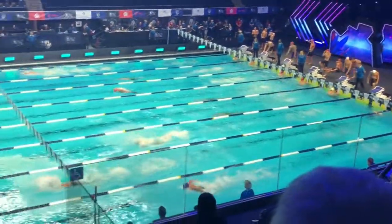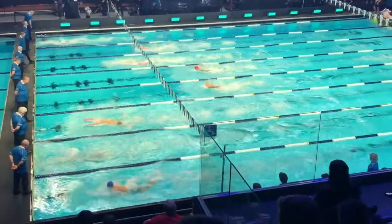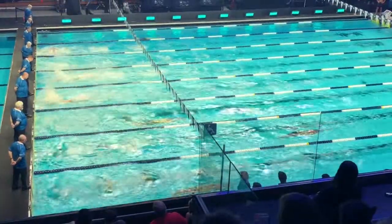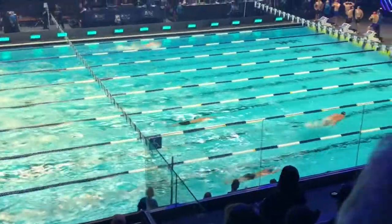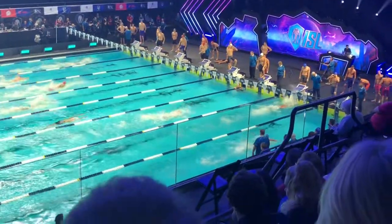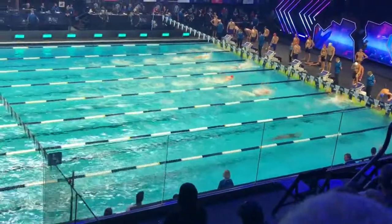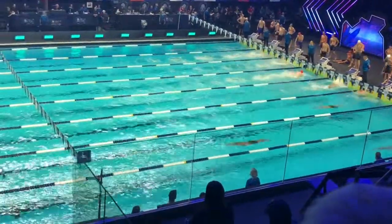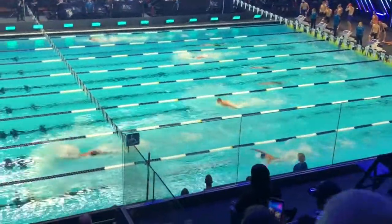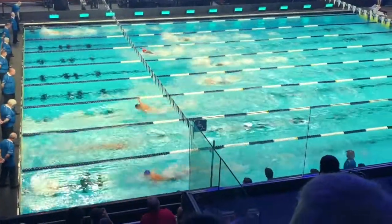Cali Condors now to second — big leg there from Finn, put them in with a chance. Just standing in third, in fourth. DC tried it in fifth at the moment. This butterfly leg now — wow. Chad LeClos backing up. Took out that 100 butterfly, second event on today's day one schedule. So good on those turns, just rips that one. All those shooting fans in the stands — watch him rip this turn here.